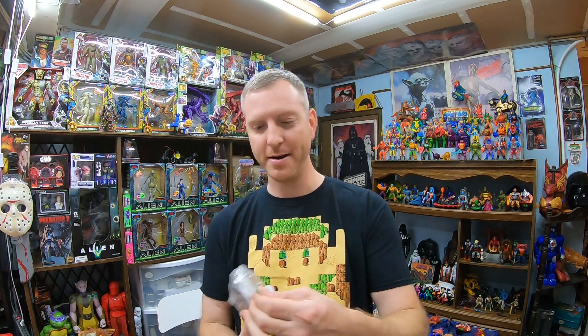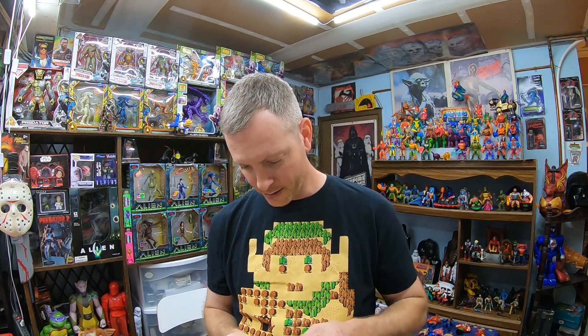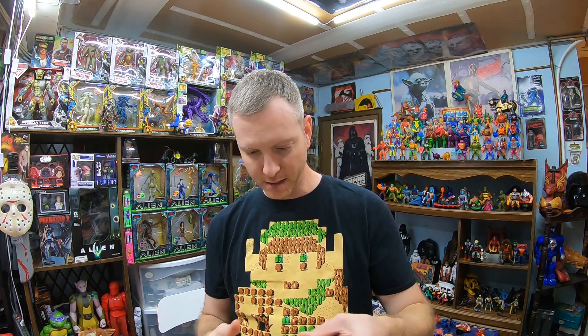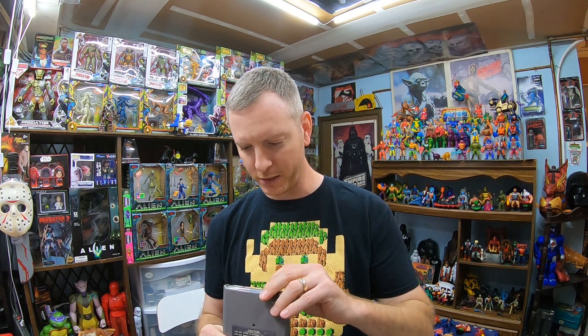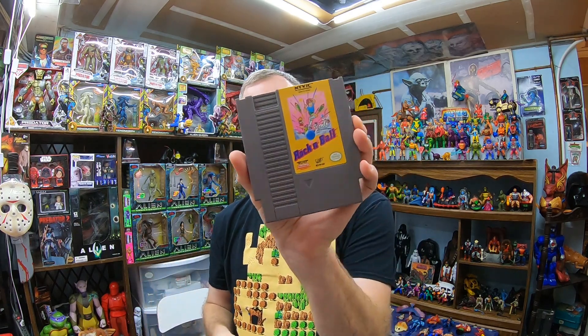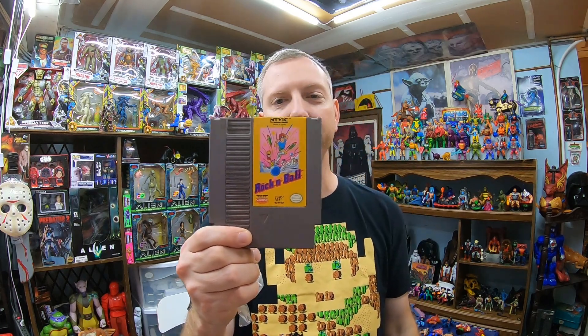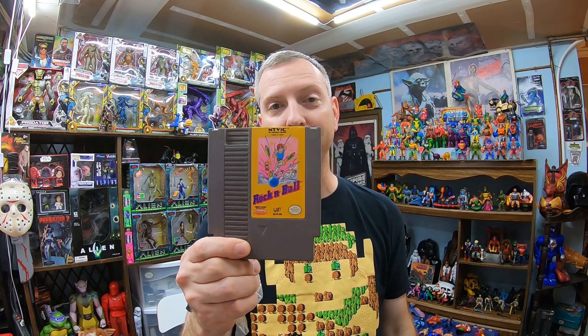At both thrift stores I found a vintage video game. One I'm going to sell and one I'm going to keep for my collection because it's actually original NES. So let's look at that one first — $3.99, Rockin' Ball. Didn't have it in my collection yet and it looks like it's decent enough to keep condition-wise. It just needs to be cleaned up a little bit. I couldn't believe that was hanging up in the thrift store. It's obviously not the most valuable title, but just seeing a Nintendo cartridge in the thrift store is exciting these days.